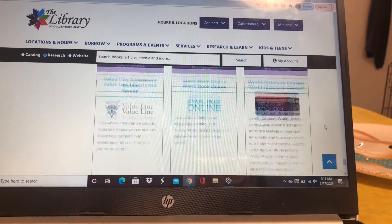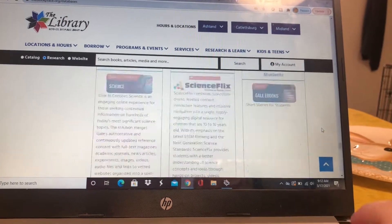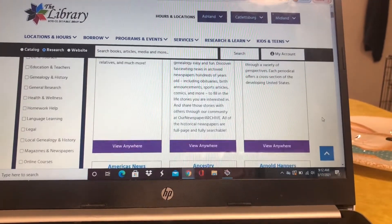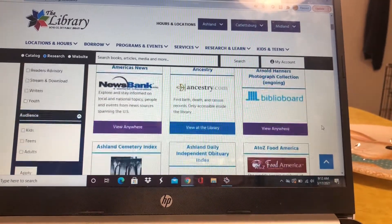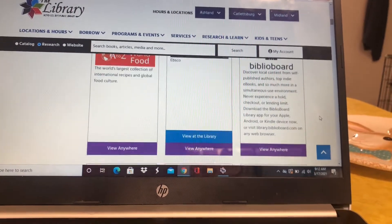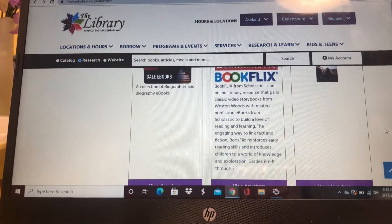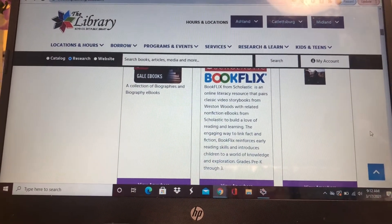As you can see, there's just all kinds of great information, great things right at your fingertips. And of course, if you have any questions at all about any of these, if you have trouble finding something or trouble navigating through them, just give us a call here at the library at 329-0090.